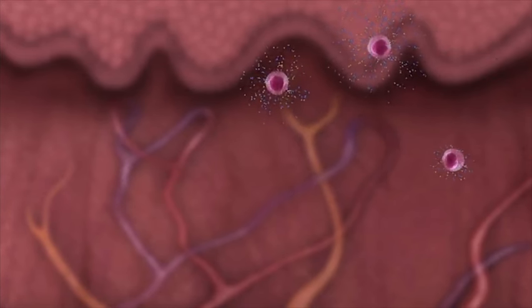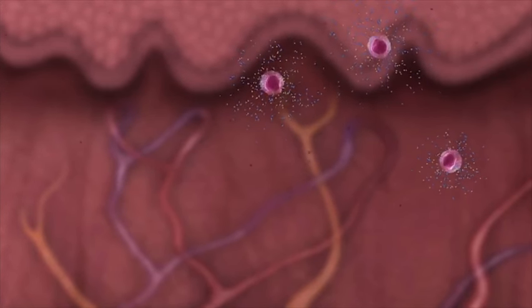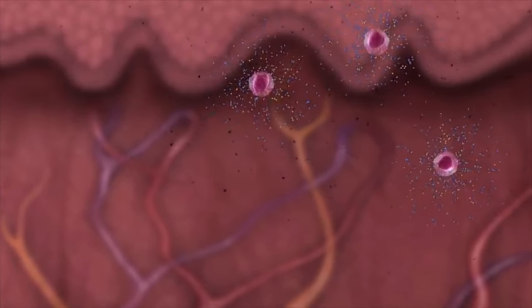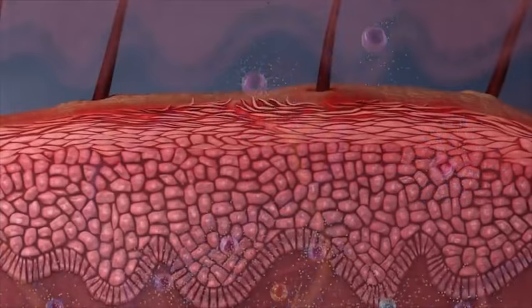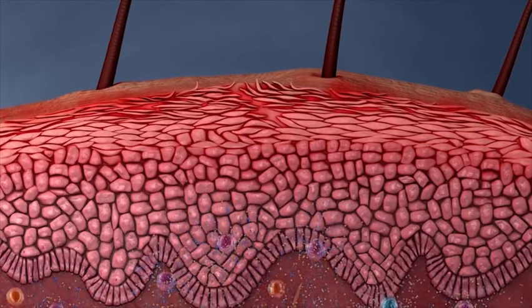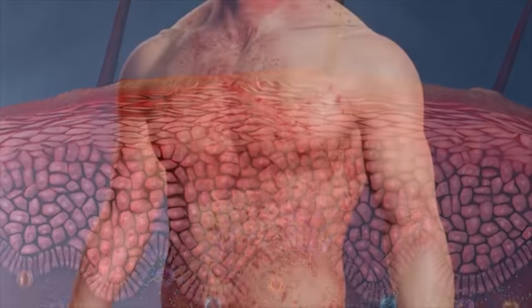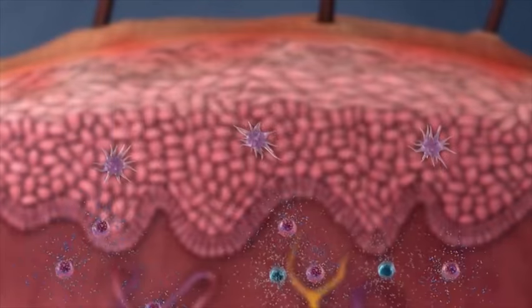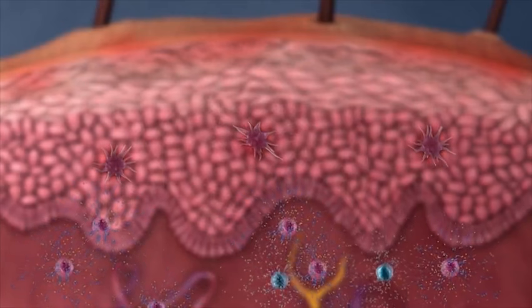Although these substances normally go away after a short time, if you have atopic dermatitis, the cells don't switch off like they should. Instead, they continue the inflammatory process so the skin continues to react, even when your skin looks clear. Even when you have no visible rash, the underlying inflammation is still active beneath your skin.